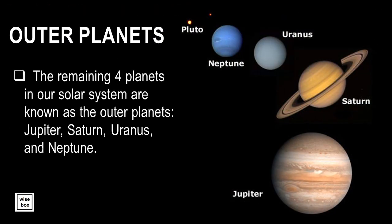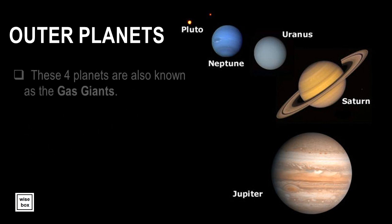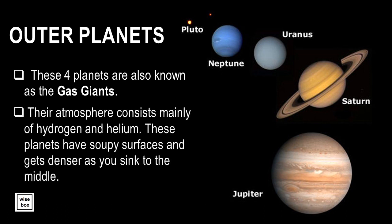The remaining four planets in our solar system are known as the outer planets: Jupiter, Saturn, Uranus, and Neptune. These four outer planets are also known as the gas giants. Their atmosphere consists mainly of hydrogen and helium. These planets have soupy surfaces, and get denser as you sink to the middle.